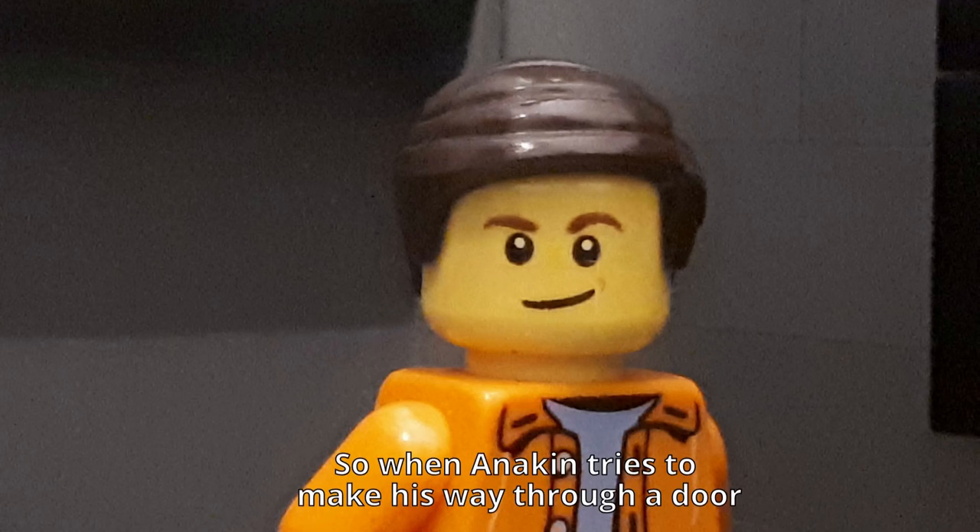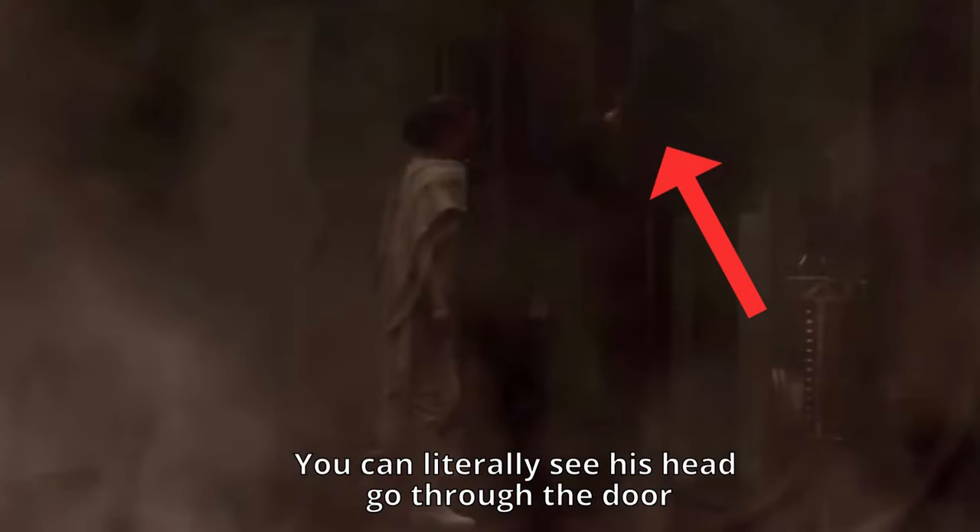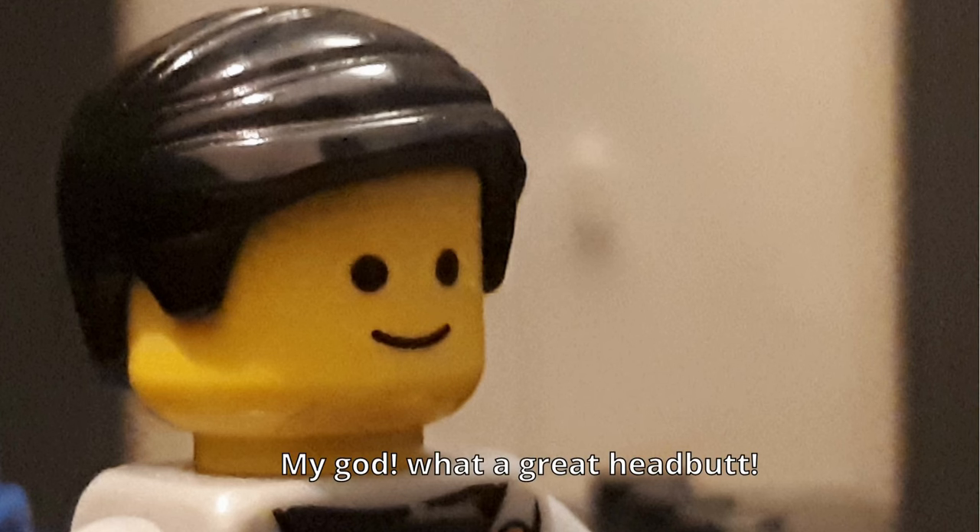So when Anakin tries to make his way through a door, you can literally see his head go through the door. My god, what a great head buff.